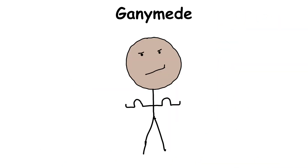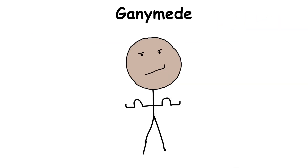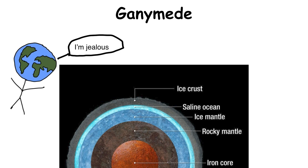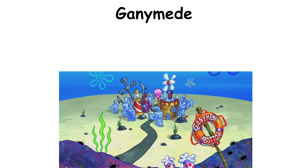Ganymede, the largest moon to orbit Jupiter and simply the largest moon in the solar system, is covered in an icy shell. But underneath that surface is home to a global underground saltwater ocean that might contain more water than all of Earth's own oceans combined. Naturally, all that water has scientists hopeful that some kind of life could exist on the moon.